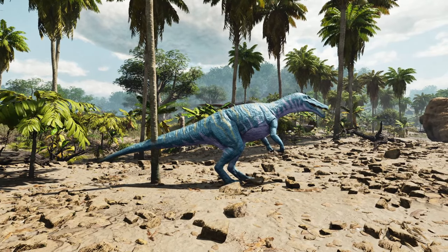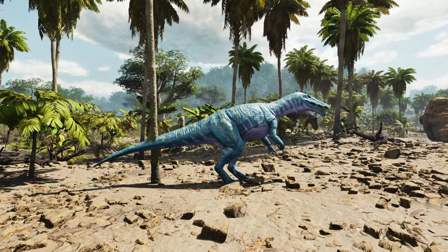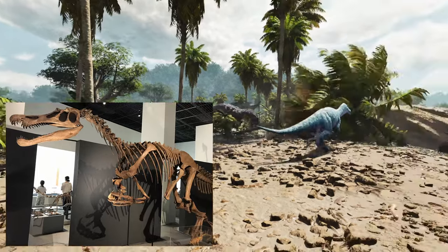On each hand, it had a large claw measuring about 30 centimetres long, and it is thought that this would have been on the thumb digit.